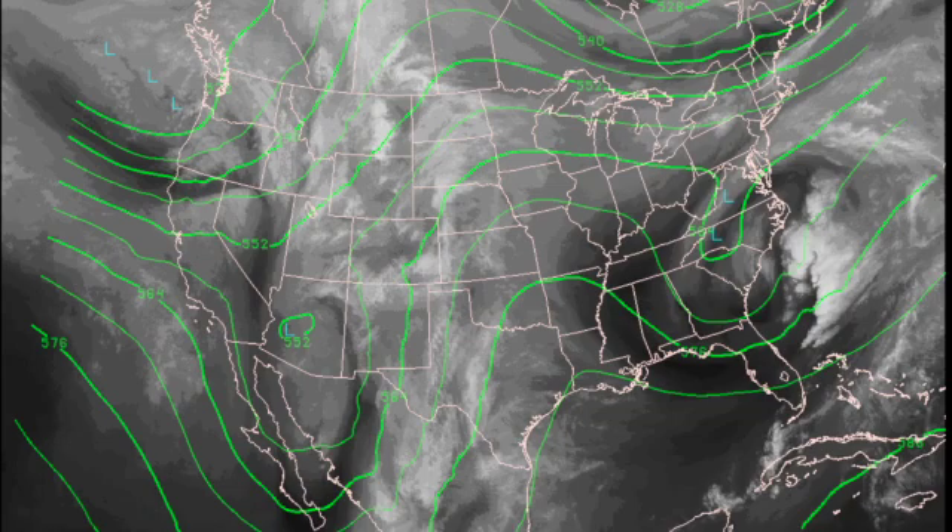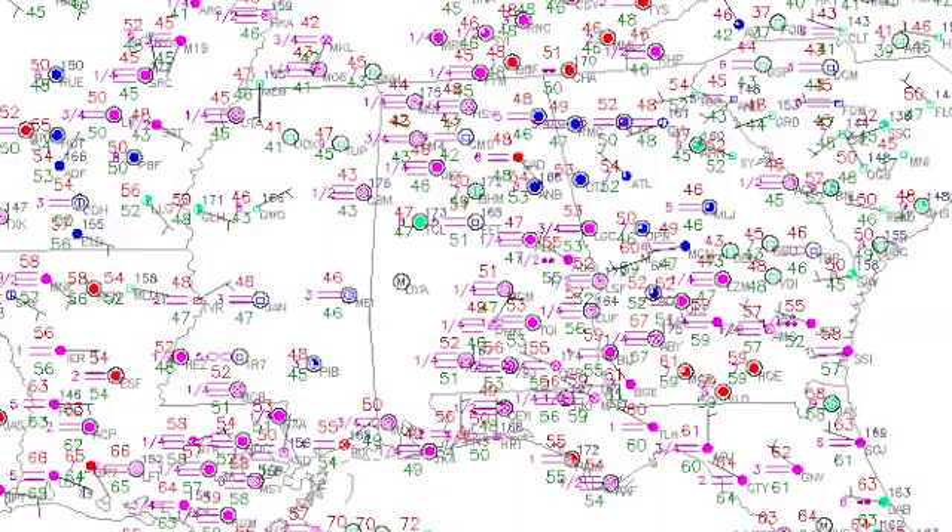The upper trough that was over Missouri yesterday — that closed low — has now moved over to the Carolinas and will be moving off the coast later today. So we come under a bit of a ridge and stay fairly warm. It's pretty warm across the whole United States this morning. Very few areas are at or below freezing. You can see on the surface map over the southeastern U.S. that we do have a lot of fog symbols there.